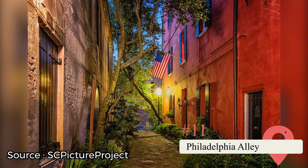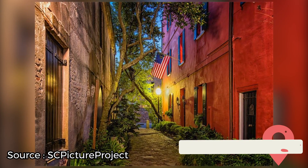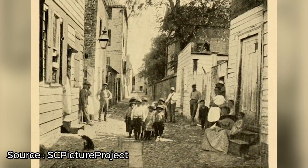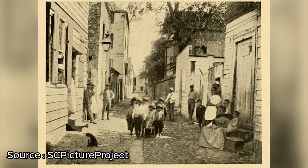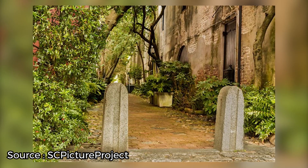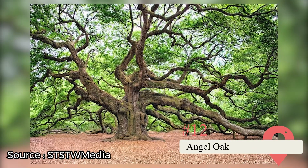Philadelphia Alley. If you're interested in historical city planning and architecture, you'll love this quirky tourist hotspot too often missed by visitors. Philadelphia Alley, also known as Dueler's Alley, is a quaint brick and cobblestone trail that is said to be the spot where residents of 1700s Charleston met to settle disputes. Like much of Charleston, you'll get the sense that you're traveling back in time as soon as you step foot into this tiny yet fascinating alleyway.